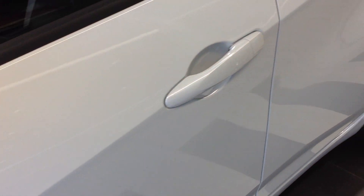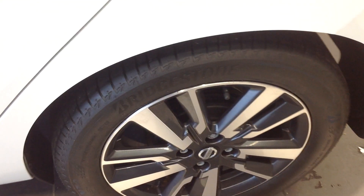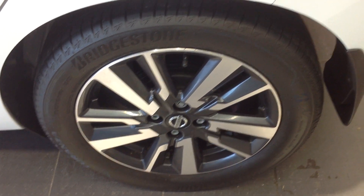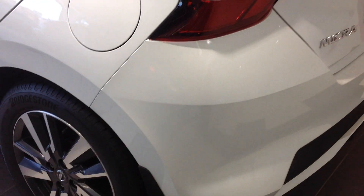Walking along now to the near side rear wheel and tyre, and again that one is in excellent condition — there's no kerbing or flaking. Coming around now to the back of the vehicle, concentrating on the bumpers.